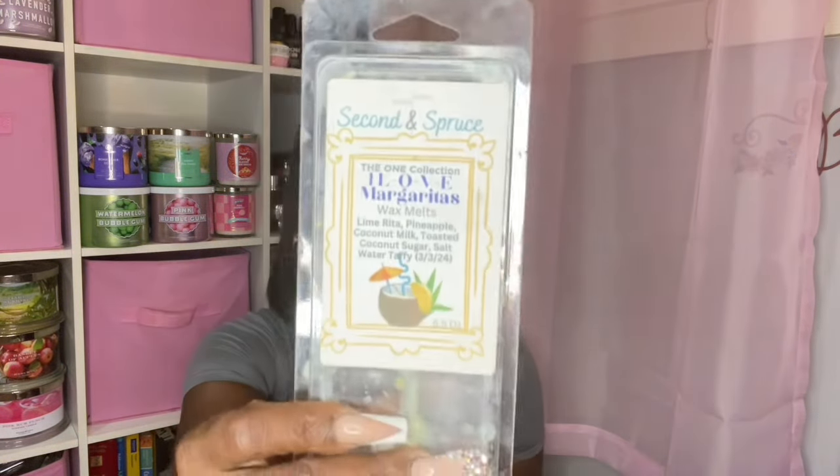Still on Second and Sprouts — I Love Margaritas. I've been working on this one for probably two months. This is probably one of the strongest margarita scents I've tried. Scent notes: Lime Rita, Pineapple, Coconut Milk, Toasted Coconut Sugar, and Salt Water Taffy. Extremely strong — I got away with using just half a cube. I could not tolerate it in more than four warmers, it was overly strong. Not in a bad way — a good strong. I definitely got the lime rita and a creamy coconut vibe. Really, really good and a great performer, though I like some of her other lime margarita scents a little better.